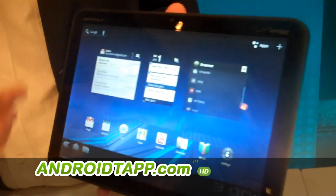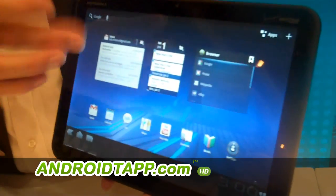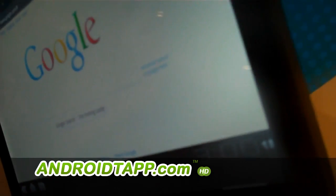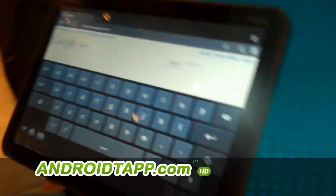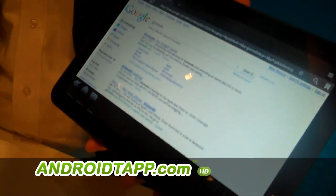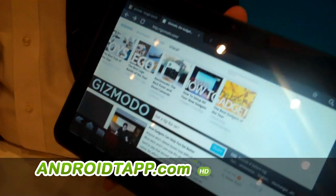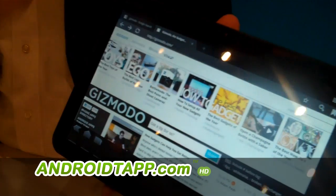Starting off with the browser. I can have these scrollable widgets right on my home screen, so instead of going into the web browser, I can go straight to the pages that I want. I'll call up a famous website, and you'll see multiple tabs — first time on Android, I've got multi-tab browsing.